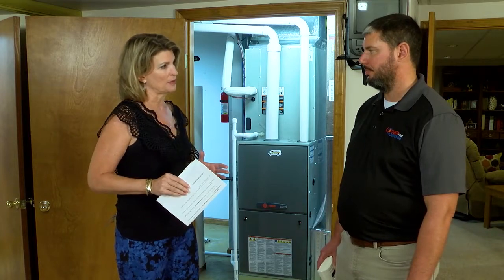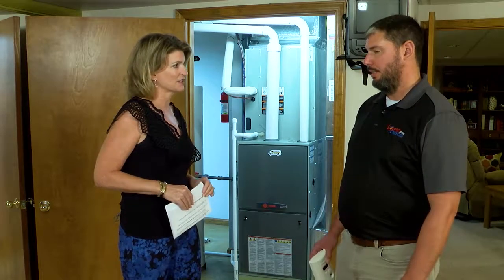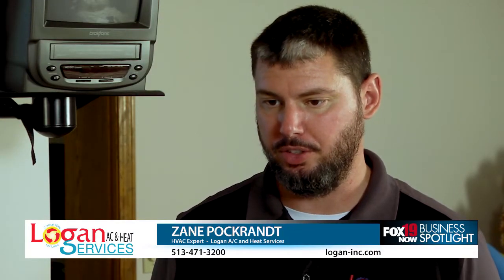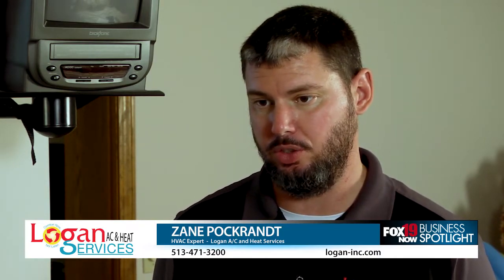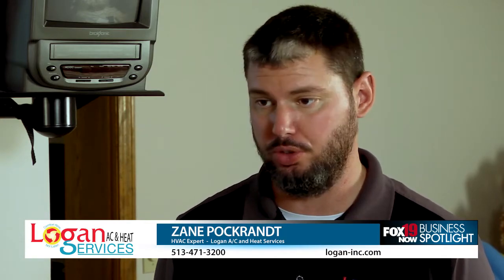So what exactly is carbon monoxide and why is it so dangerous? Carbon monoxide is a byproduct of burning natural gas, propane, or oil. It's a poisonous gas that's so dangerous because we can't smell it, see it, or detect it in any way. But in high doses, it can be fatal.